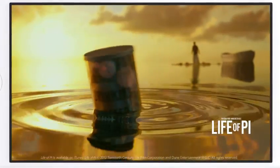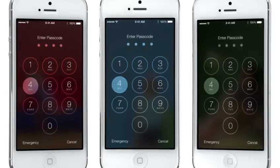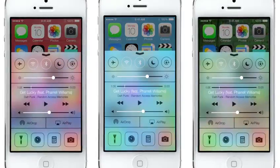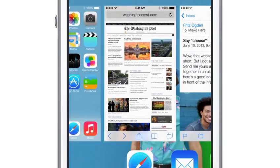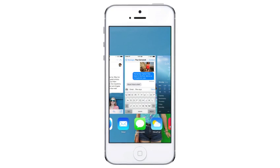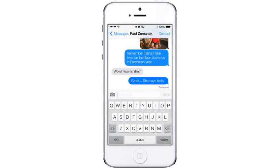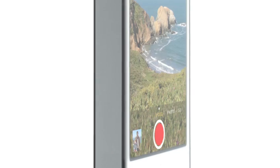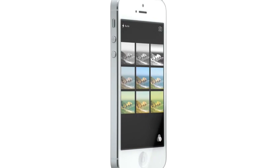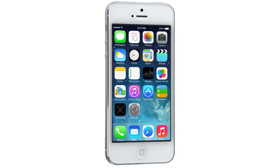Even the simple act of changing your wallpaper has a very noticeable effect on the way your iPhone looks and feels across the entire system. While iOS 7 is completely new, it was important to us to make it instantly familiar. We wanted to take an experience that people know very well and actually add to it, to make it more useful, to make it more enjoyable.